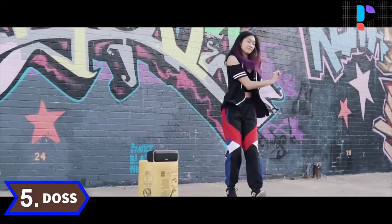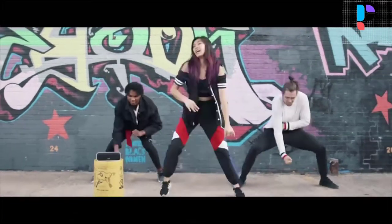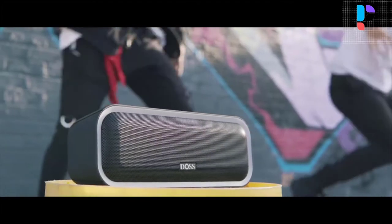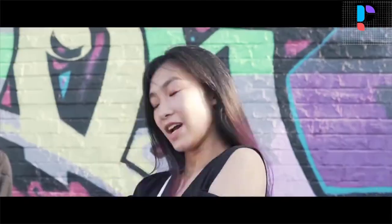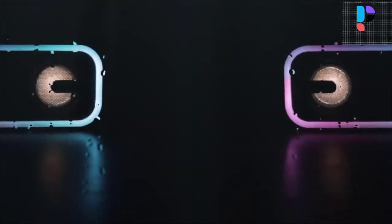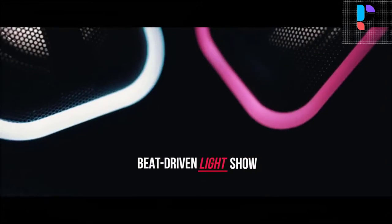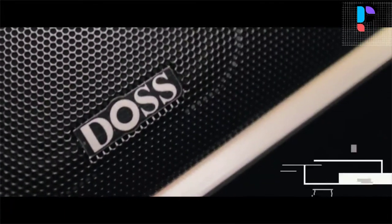Number 5. Brand name: DOS. Model number: Soundbox Pro Plus. Two full range drivers and dual passive radiators produce 24 watt incredible sound with booming bass, tight mids, and crystal clear highs without distortion at any volume. Make the bass richer and volume louder via the single press of a button. Fills your room with impressive, overwhelming sound.